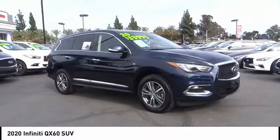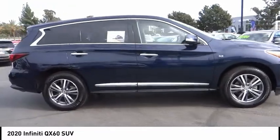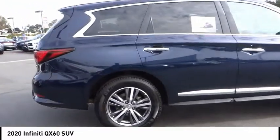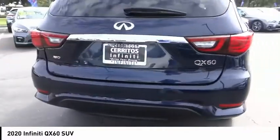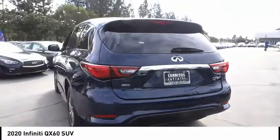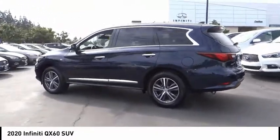Come test drive the 2020 Infiniti QX60. The Infiniti QX60 is the perfect blend of luxury and practicality. This crossover SUV not only provides ample space for passengers and cargo, but also an interior that screams luxury.